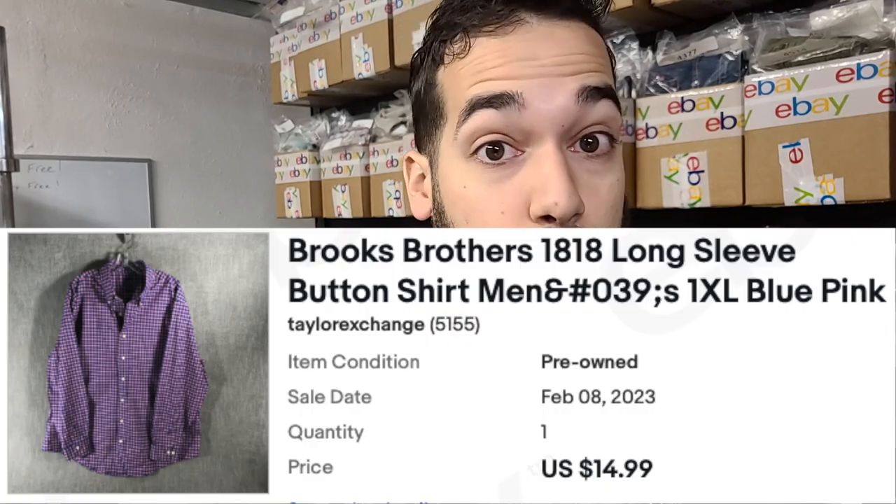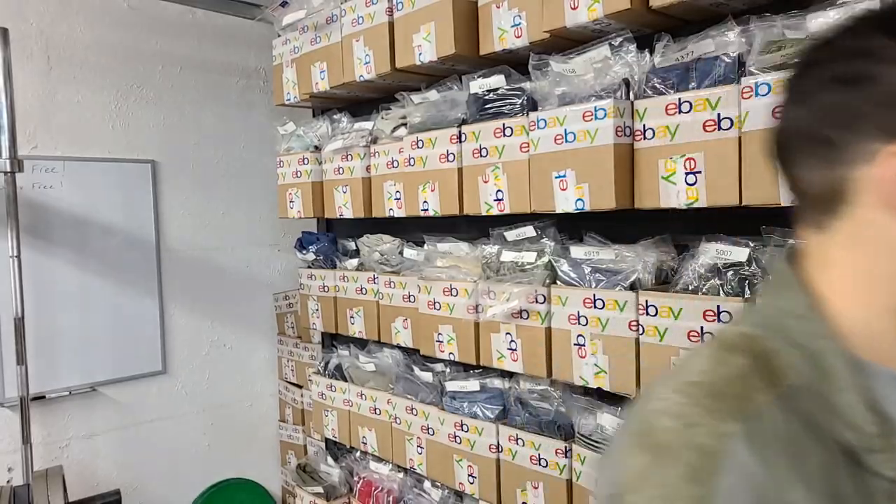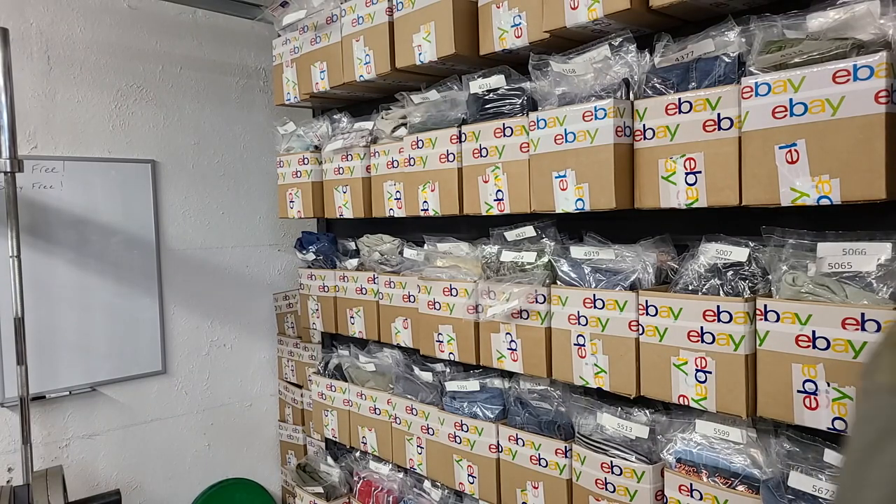The last item is a Brooks Brothers long sleeve button shirt — it's blue and pink. Brooks Brothers is a pretty decent brand to sell. I would definitely go for the larger sizes. I've sold extra smalls, smalls, and mediums before, but the larger sizes seem to sell a little bit faster.